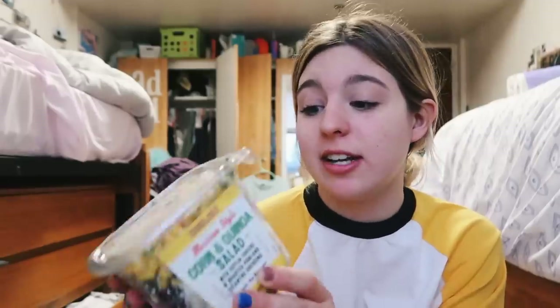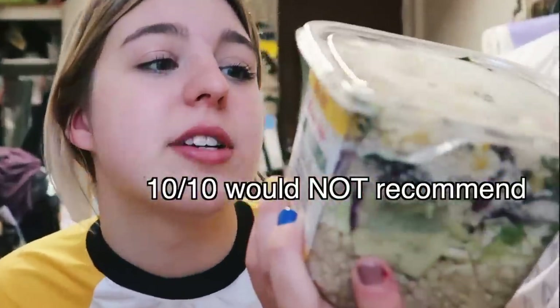Next up, we have a Mexican style corn and quinoa salad. I am excited to try this. I love quinoa and it's going to be such a good salad for dinner maybe tomorrow or something. Why is a song playing from my computer all of a sudden?